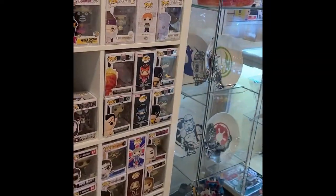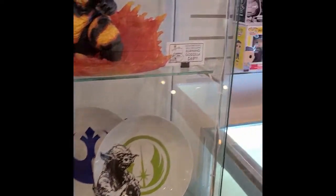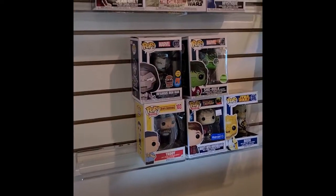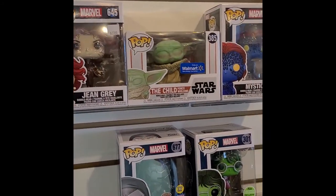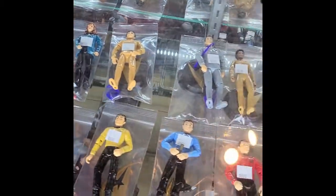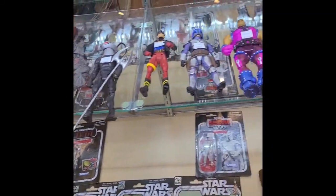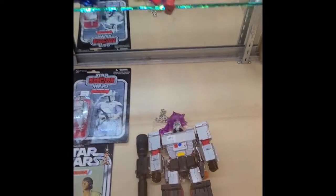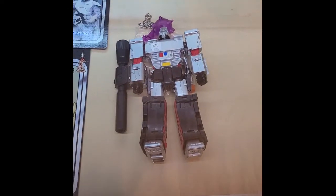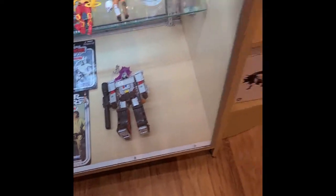And then we've got more in-case action over here. The Child — he's wielding the Force, looks like he's sleeping, so cute. We've got some Star Trek. Some vintage Star Wars. Some newer Star Wars and some newer figs. That's hot, I'm not going to lie.